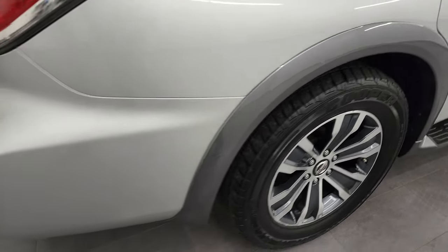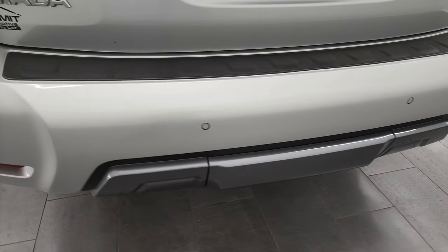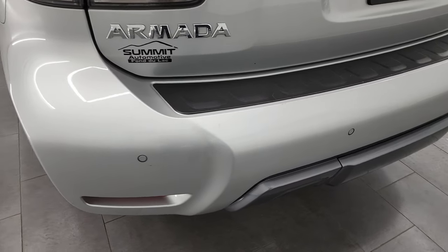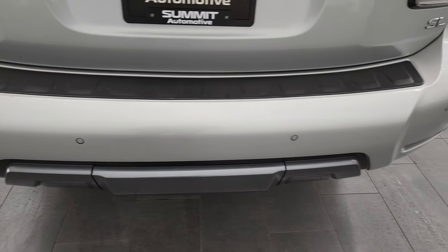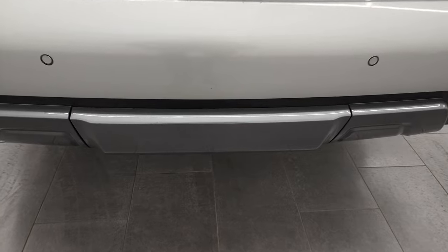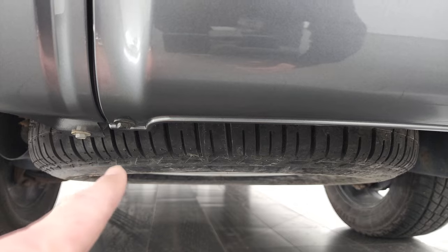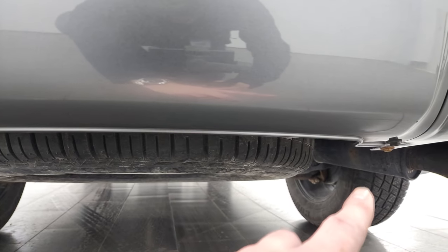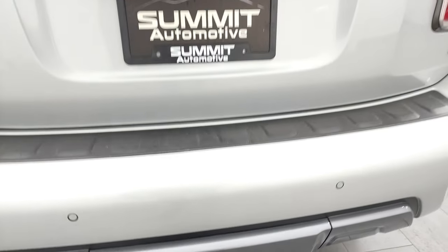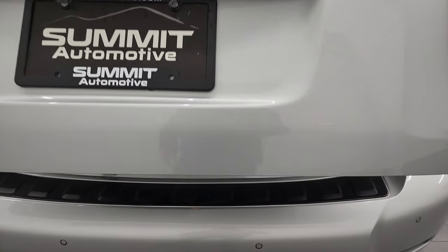Coming around to the back of the vehicle, the rear bumper is in pretty nice shape and does have the backup parking sensors. This one does have the towing package which includes a receiver hitch and wiring. I didn't see any major dents, dings, or cracks on the rear bumper — there are just a couple little scuffs. This cover does come off with a bolt there and one there as well, and you can see it does have the spare tire.